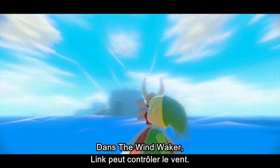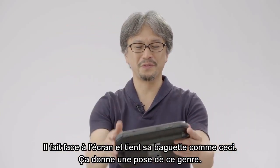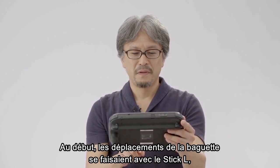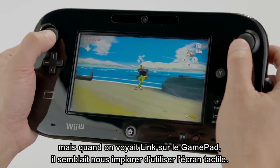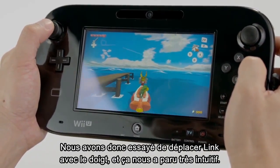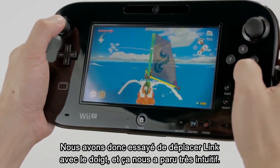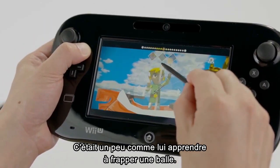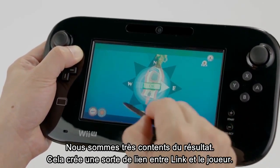The Wind Waker gives Link the ability to control the wind. Link faces the screen and holds up the baton in a sort of pose. At first, we controlled his baton movements using the L-stick, but when we looked at him on the gamepad screen, it looked like he was begging you to be controlled by touch. We tried it, and pressing your finger against Link and moving him felt so intuitive — it was as if you're showing Link how to swing, and we think it turned out really well. It really feels as if you're connected with Link.